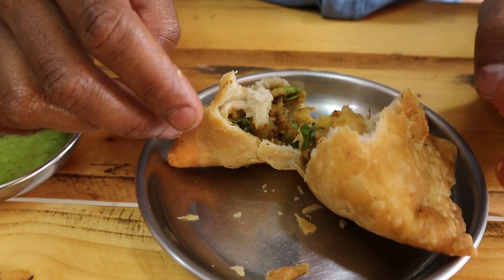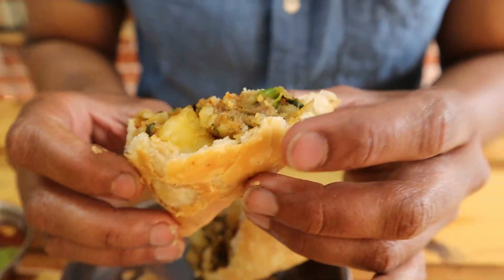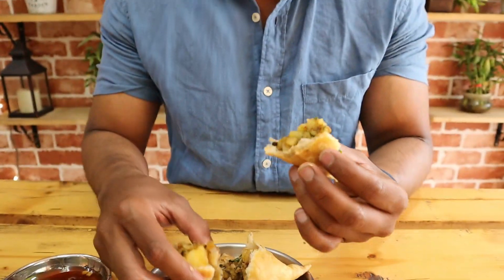Oh god, just look at this stuffing inside. I can see some aloos and matar also. So first bite, I just wish to make small small pieces so that samosa will give a very good taste when it enters.